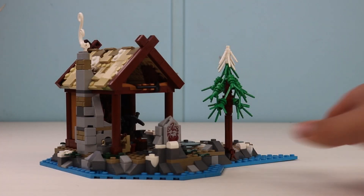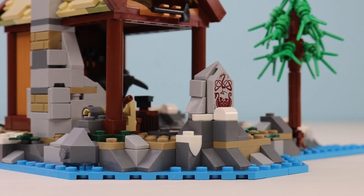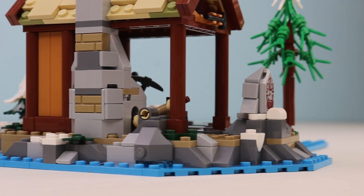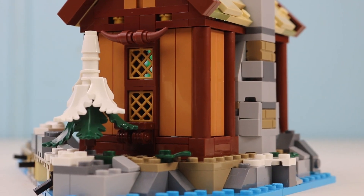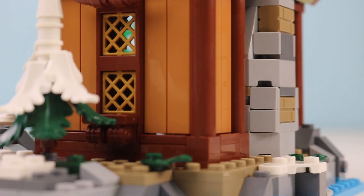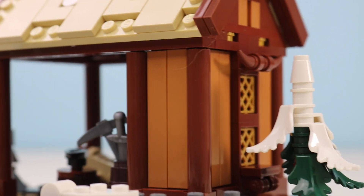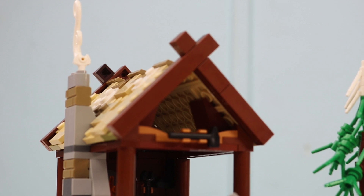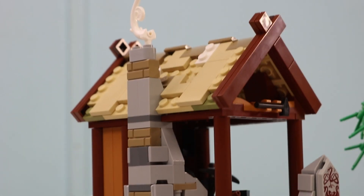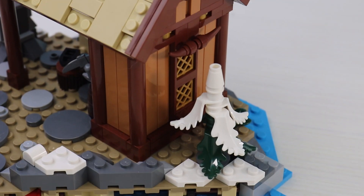Starting off with the blacksmith section — this is the first one you build — it's a remarkable building technique. You have this beautiful medium nougat wood paneling that wraps around the back of it, and then pillars that come up to give it a cabin feel. The roof is a beautiful design as well, featuring that SNOT technique with tiled-off bricks. The chimney is very cool in its design, with a little bit of tan brick and dark and light bluish gray working together.